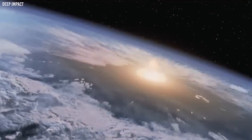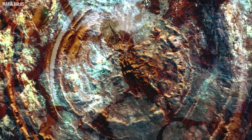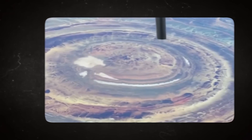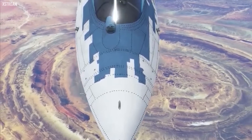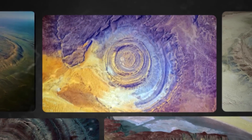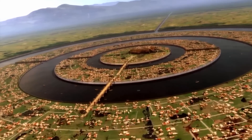Once thought to be the remnants of a meteor impact, the Eye of the Sahara is now understood to be a geologic dome. The rocks forming this structure are ancient, with some dating back over 100 million years — their very existence tells tales of Earth's primordial days. Yet what's even more intriguing than its geological significance is the speculation surrounding its historical relevance. Many theories link this structure to the legendary lost city of Atlantis, and some argue its distinct pattern may have served as a landmark for ancient civilizations.